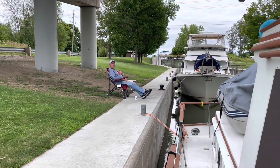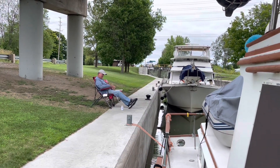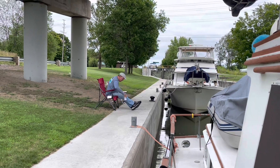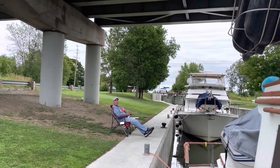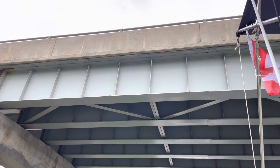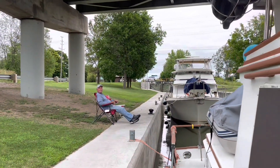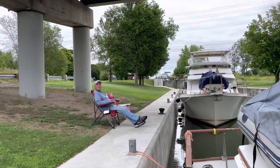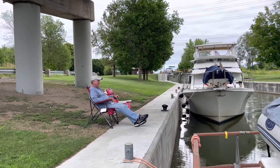Here we are on our grand Great Loop adventure — we are in Beaverton, Ontario, Canada, and we are sleeping under a bridge. Life's hard. Only the best for you, baby. That's right.